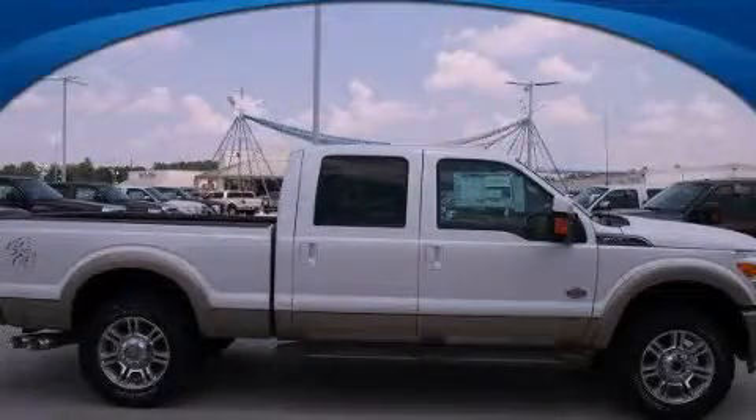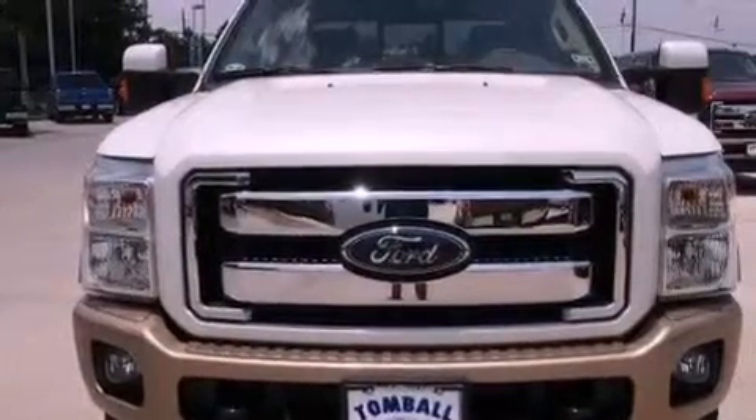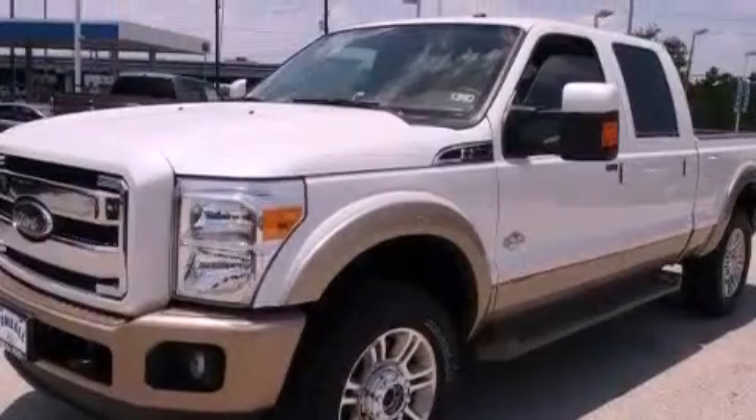This is a brand new 2012 Ford Super Duty, made for the job site, the trail, and the town. It features a 6.7-liter, eight-cylinder engine, a six-speed automatic transmission, and four-wheel drive.